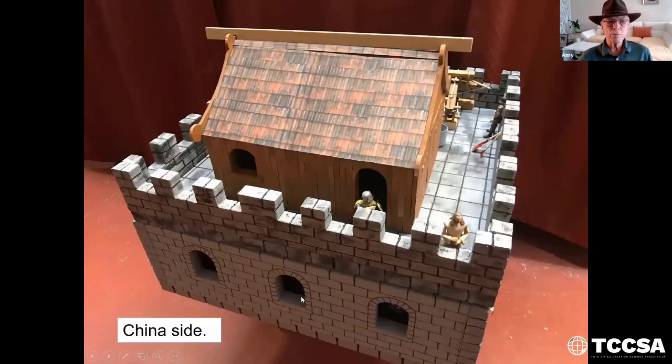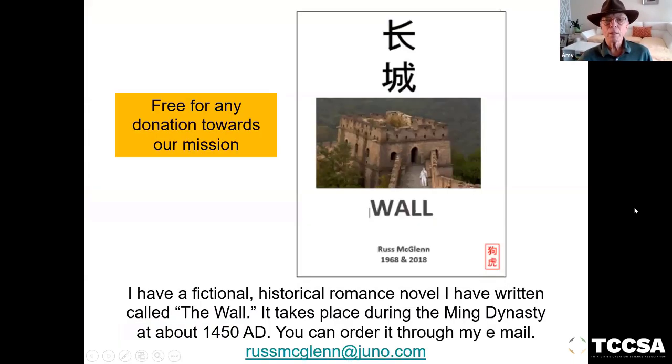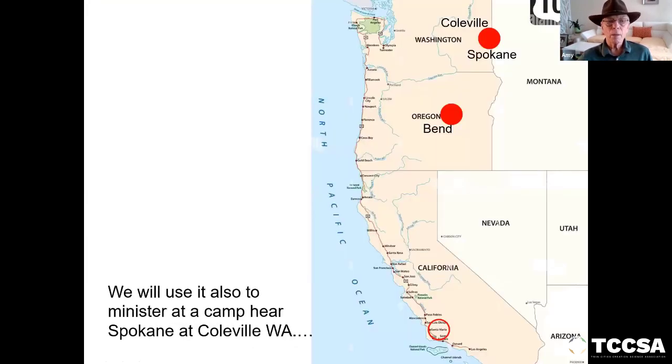Here's the China side. There are windows for ventilation in the back side of the guard station. I'm giving away free, for any donation towards our mission, a fictional historical romance novel I have written called The Wall, which takes place during the Ming Dynasty at about 1450 AD. You can order it through my email at russmcglynn at juno.com. We will use it also to minister at a camp near Spokane, Washington.